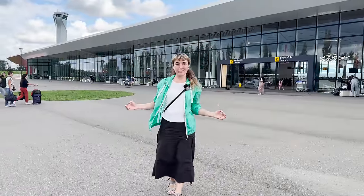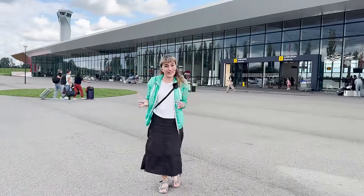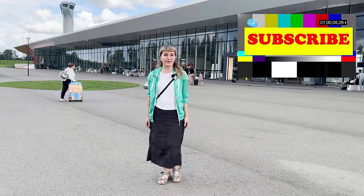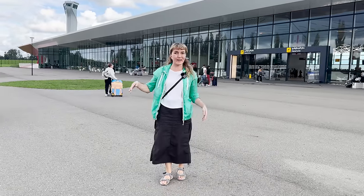I hope you find this video helpful for your upcoming trip to Kutaisi in Georgia. Make sure to subscribe to our channel to stay updated with other cool videos. See you next time! Bye bye!